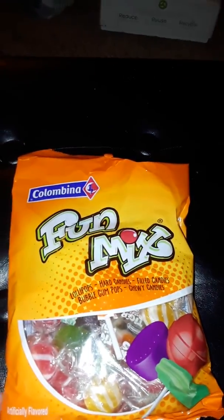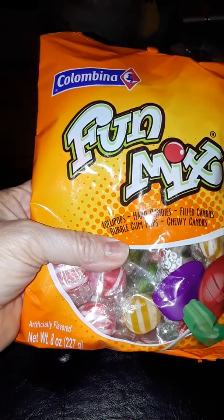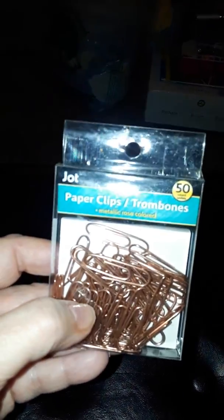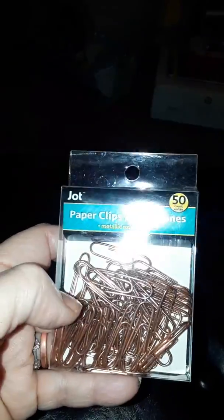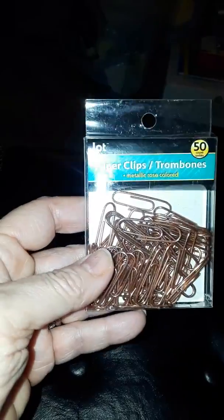I got this fun mix candy — different candies, red and filled with bubble gum. I also got these gold paper clips, which was one of the items I was looking for. I had seen somebody haul these; they also had ones that almost look like a triangle but I didn't see those, so I grabbed the gold ones.